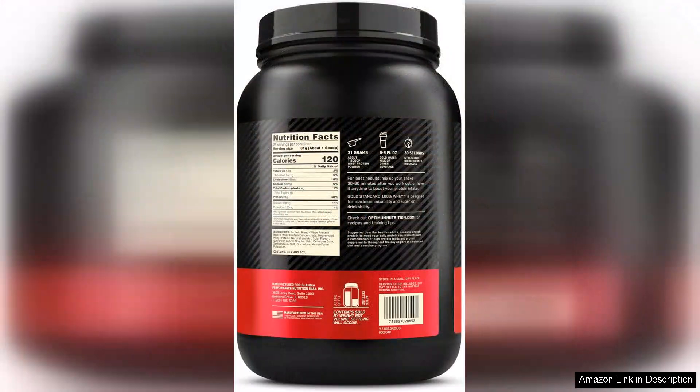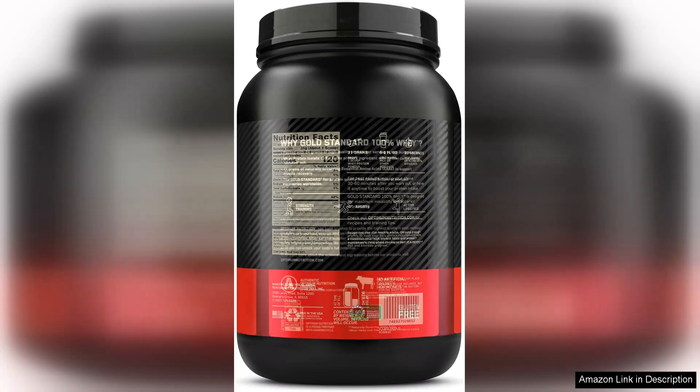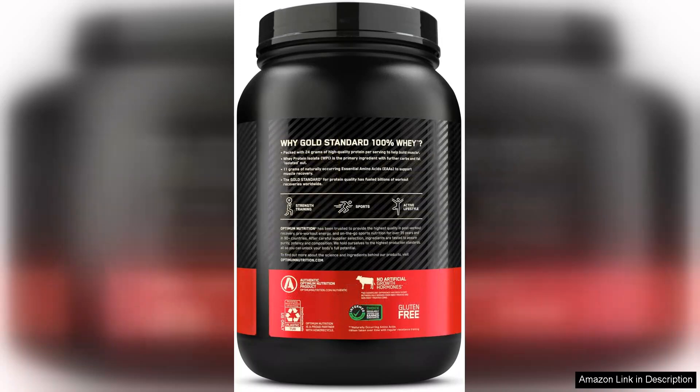On the downside, some users may find the price to be slightly higher than other brands. However, the quality and effectiveness justify the investment. Additionally, while the vanilla ice cream flavour is a fan favourite, some may prefer more adventurous flavours.